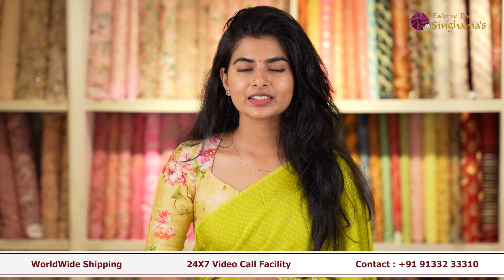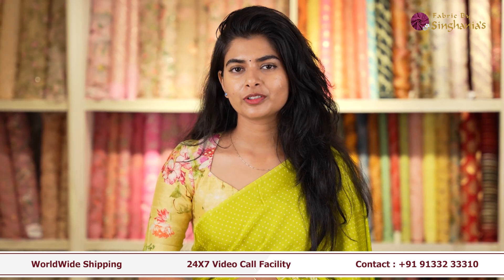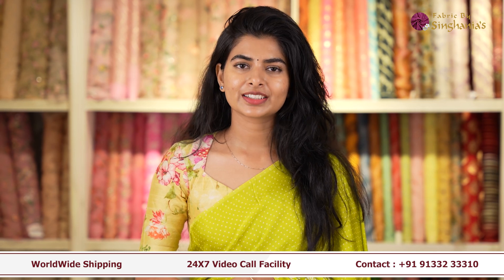Hello guys, welcome back to Fabrics by Singanyas. Today I'll be showing you a few beautiful fabrics for daily wear. So let's get started.